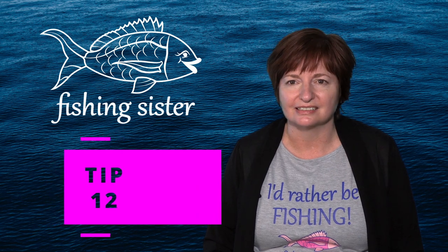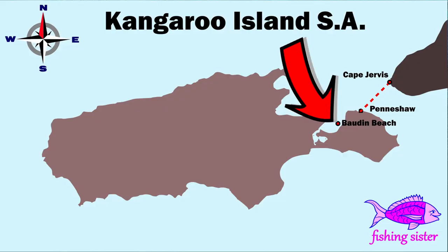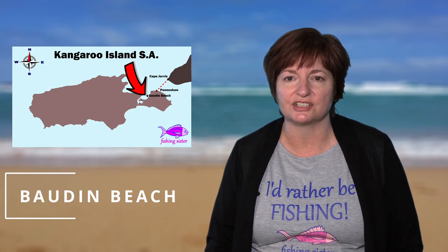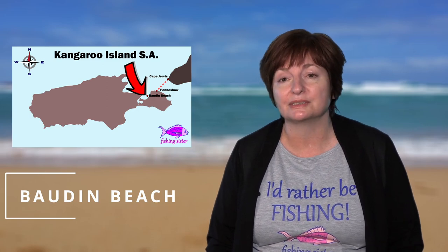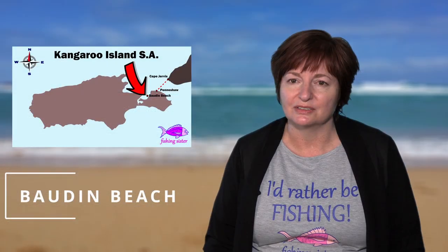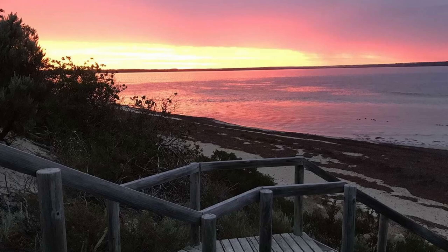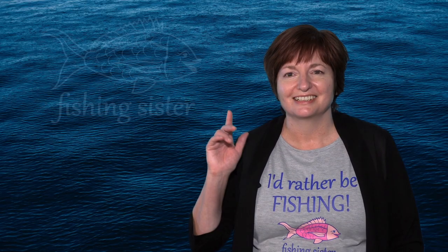Tip twelve: avoid driving at night or at dusk — or if you have to drive, be very careful as there's lots of wildlife crossing the roads. Borden Beach — we stopped in just to see what it was like. It was another bad fishing day with strong winds so we didn't cast a line in, but it looked like a good spot to visit in better weather. There were stairs from the car park down to the beach, so it was easily accessible.